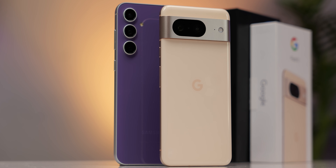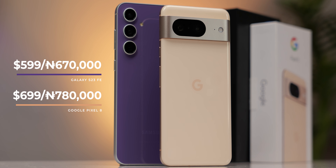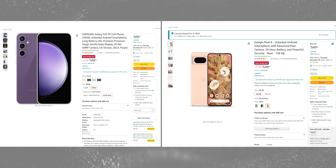Price-wise, the Pixel 8 costs about $100 more than the S23 FE, starting at $699 while the S23 FE costs about $599, both for their base versions with 8 gigs of RAM and 128 gigs of storage. You can actually get good discounts on each of them since it's close to the end of the year with Black Friday and a few other discounts going on, so I'll have my affiliate links in the description so you get the best prices.